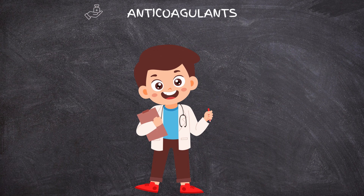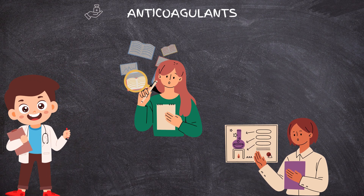Our adventure doesn't end here. Researchers are continuously exploring new frontiers, like gene therapies and nanotechnology, to revolutionize anticoagulant therapy. The possibilities are infinite.